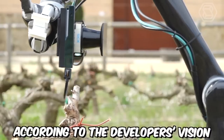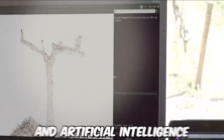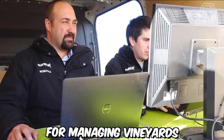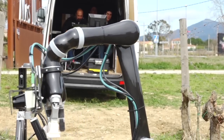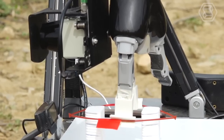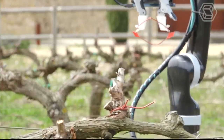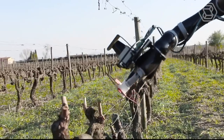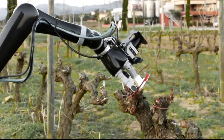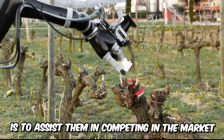According to the developer's vision, this robot will be equipped with highly sensitive sensors and artificial intelligence for managing vineyards. The technology is intended to provide its owner with information about the vegetative development of plants, soil moisture, crop yield, and the chemical composition of berries. However, the robot is not meant to replace humans — its main mission is to assist them in competing in the market.